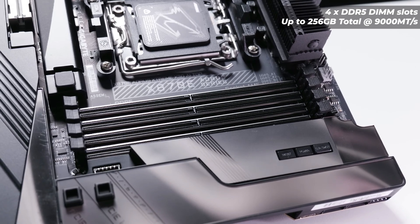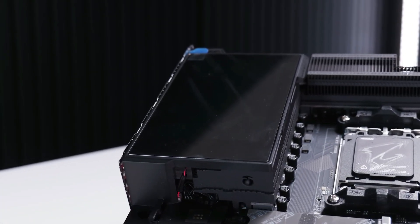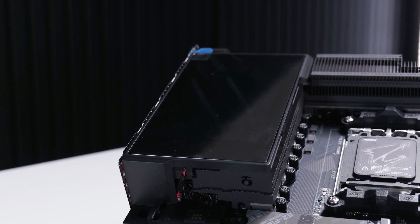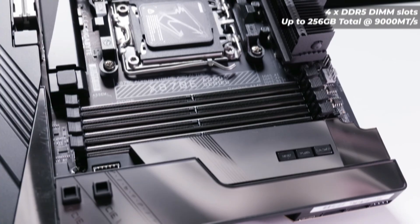Visually, it's a looker, thanks to the advanced cooling and the 5-inch EdgeView LCD in the top left, which can be configured to display real-time system information, as well as dynamic animations and videos.